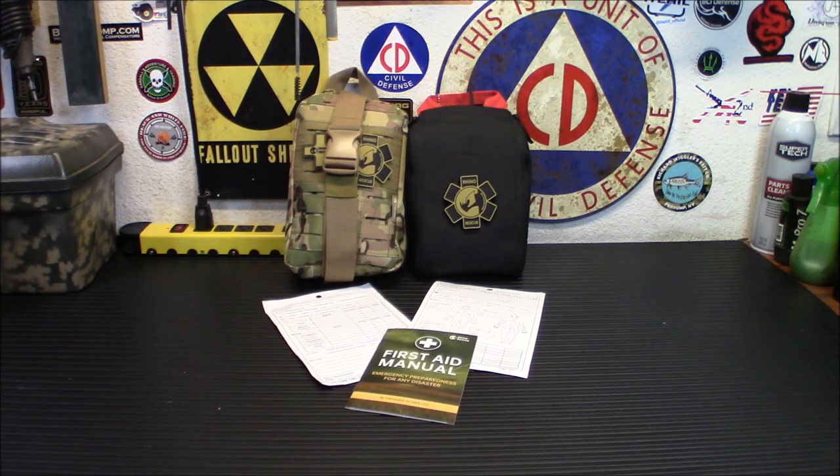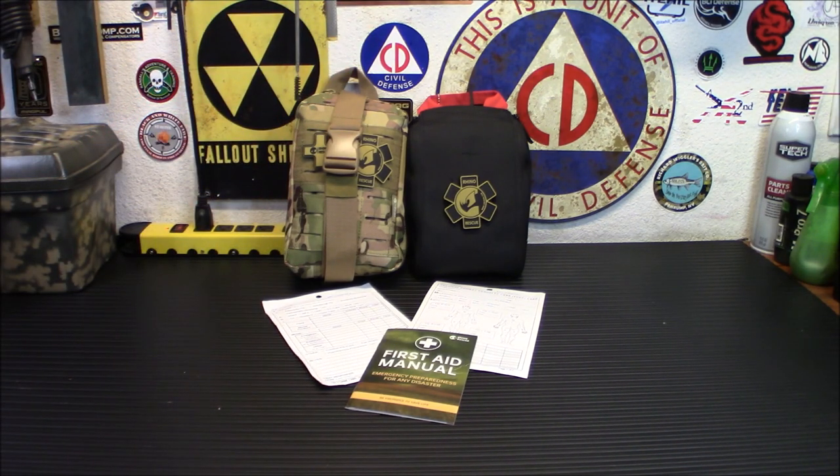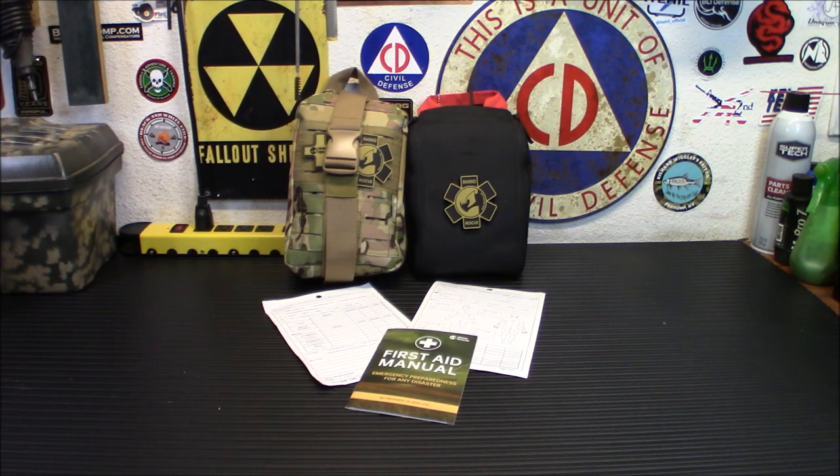One of the things I'm going to tell you is these bags do have some devices in them that you probably want to get some training with. I'm not going to tell you folks to run out and use a nasal pharyngeal airway if you've never done it before, or a decompression needle or a chest seal. That's why it's important if you are a new prepper to take some basic first aid classes and pick up a couple of books — I always recommend 'Where There Is No Doctor' and 'Where There Is No Dentist.'